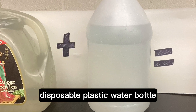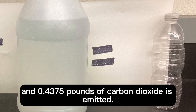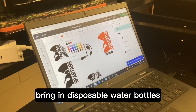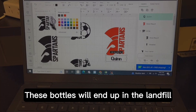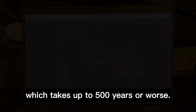In order to make a single disposable plastic water bottle, 1.85 gallons of fresh water is used and 0.4375 pounds of carbon dioxide is emitted. Although these bottles can be recycled, most of them are not. In our school, we noticed that most students bring in disposable water bottles and since we do not have a great recycling program, they all end up in the dumpster. These bottles will end up in the landfill where they leach chemicals as they break down, which takes up to 500 years.